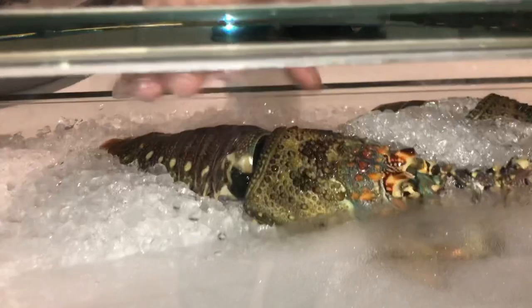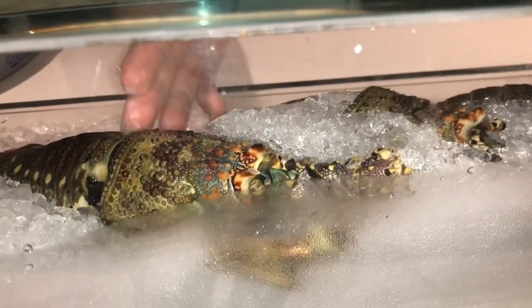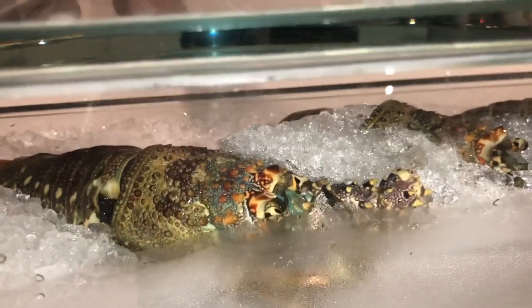So this is a local Omani lobster — no claws on it, and it has a natural saltiness. So we don't add any seasoning when we cook it, otherwise it will become too salty. It's just from the Indian Ocean — it has that natural saltiness in the water.